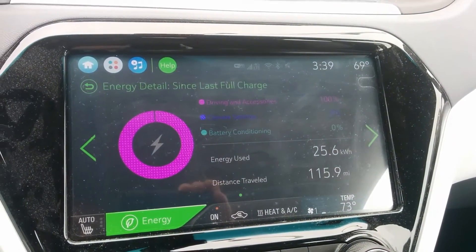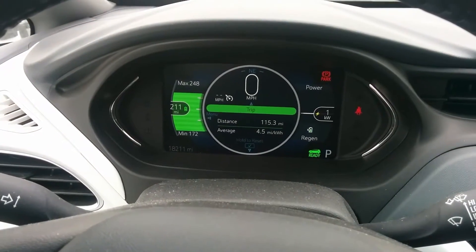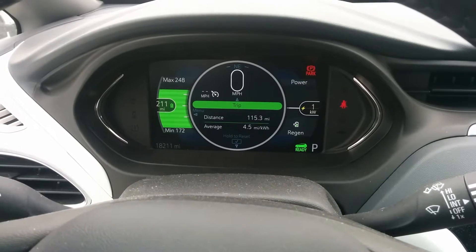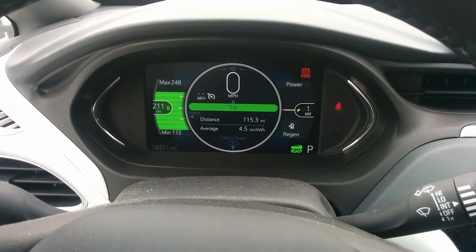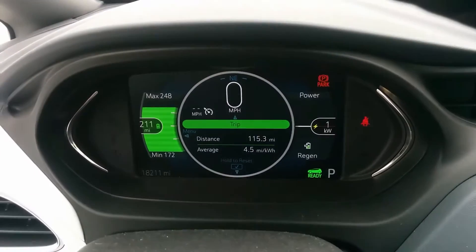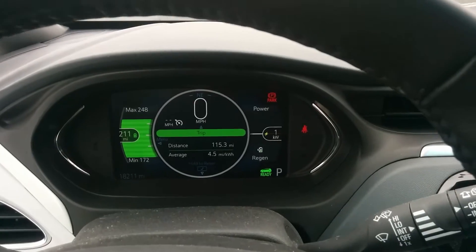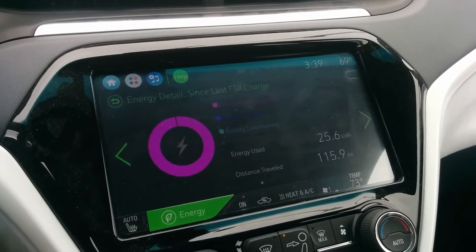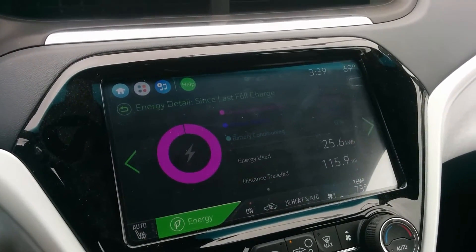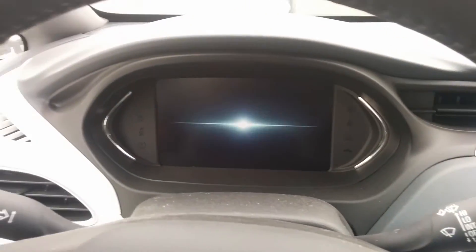Hey guys, here we are at the Ventura EVgo fast charger. As you'll notice, I'm actually very, very high on the state of charge for the car. I'm going to do a DC fast charging session, but it's partially a curiosity — some of the other Level 2 chargers that were over here were taken, so I'm just going to go ahead and activate it.